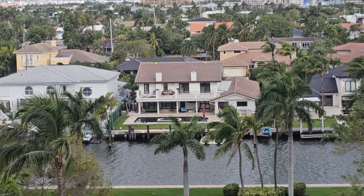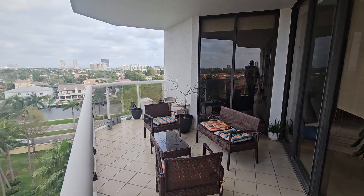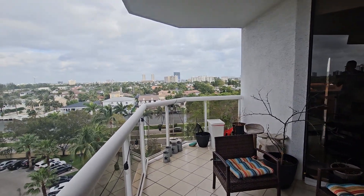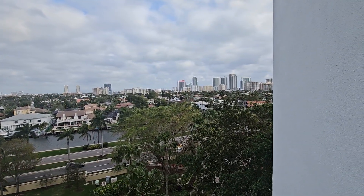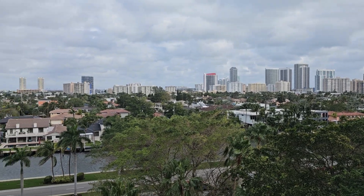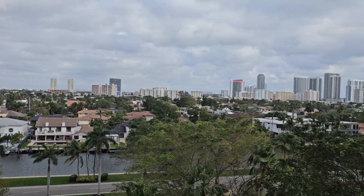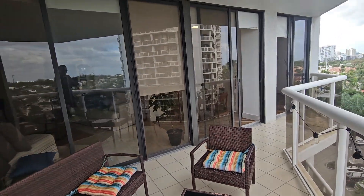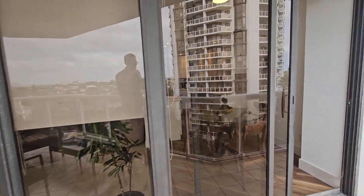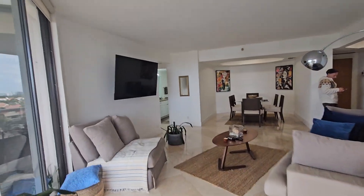Here is the balcony — it's a very big balcony. Because it's a corner unit, you have a lot of light. You can see the boats from here. All those houses you see are like seven to eight million dollars — prices have increased a lot. The ocean is about 10 minutes away.